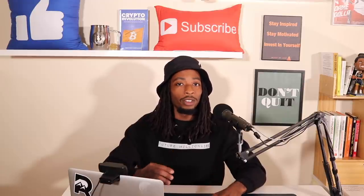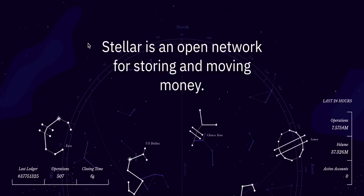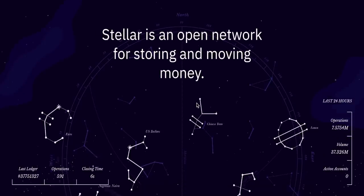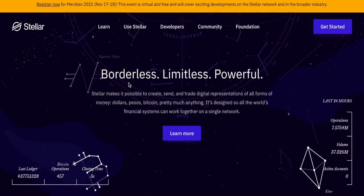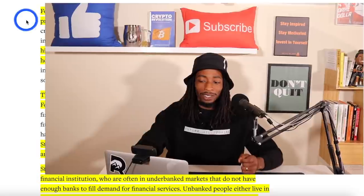Looking briefly at the Stellar Lumens website, Stellar is an open network for storing and moving money — borderless, limitless, and powerful. Stellar makes it possible to create, send, and trade digital representations of all forms of money: dollars, pesos, Bitcoin, and pretty much anything. It is designed so all world financial systems can work together on a single network — essentially an even playing field.